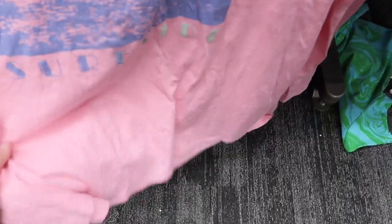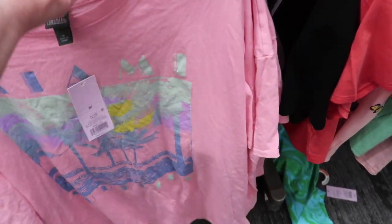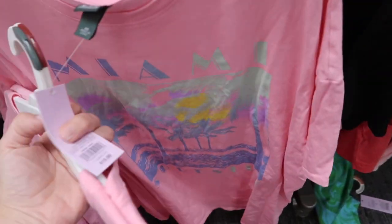New graphic tee from Wild Fable — more of an oversized fit, it says 'Miami Surf Side.' The price is $15. This is the medium.